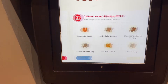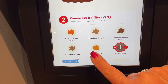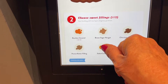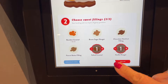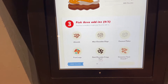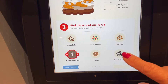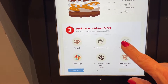You get two things — I'm going to do vanilla nougat and salted caramel. Then pick three add-ins. Let's see what the options are: mini marshmallows, coconut flakes...